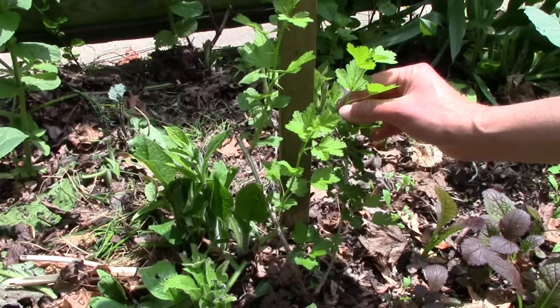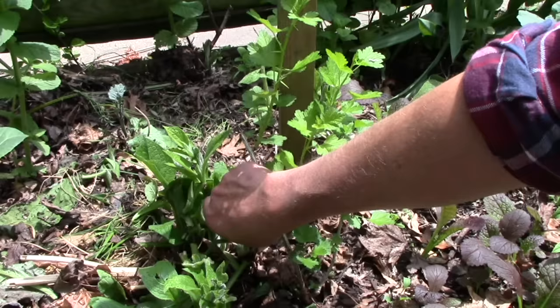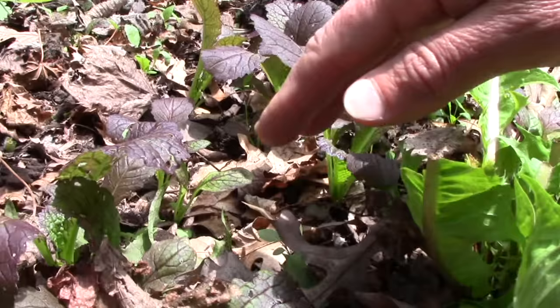As you can see, this area is really a polyculture of perennials. We've got comfrey here for chopping and dropping, and we've got lots of volunteer mustard greens — these are giant red mustards.